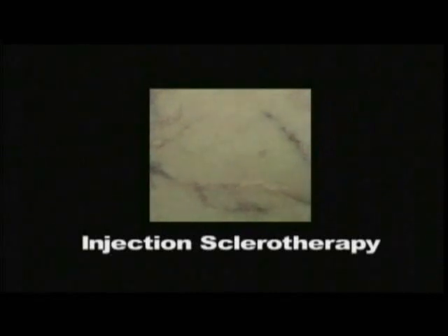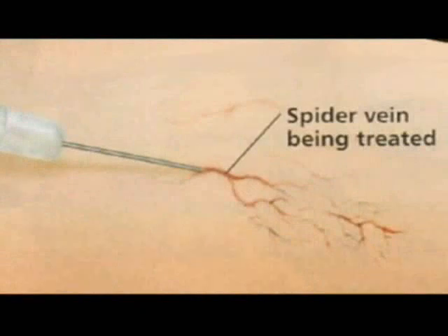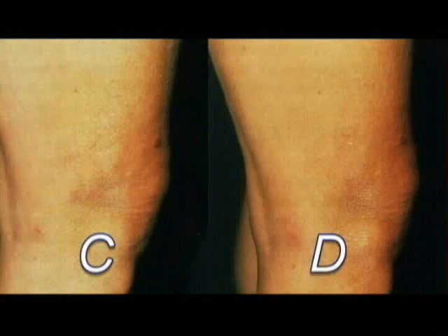Sclerotherapy is done with a chemical called sodium tetradecal in our office. It's FDA approved, and the results can be dramatic. A tiny needle — the tiniest they sell for clinical use — is inserted just into the skin. It feels like a fire ant bite. The chemical is injected into the vein, which becomes inflamed and heals. We use some cortisone cream immediately after treatment, and by the next day patients are fine. We usually have patients wear lighter stockings for three days, which helps with healing of spider veins.